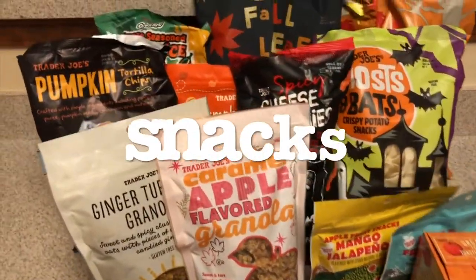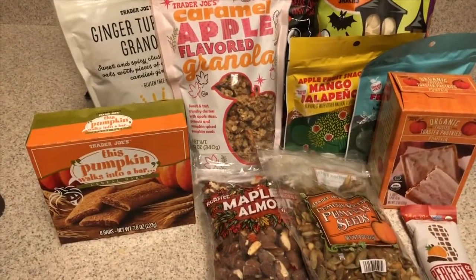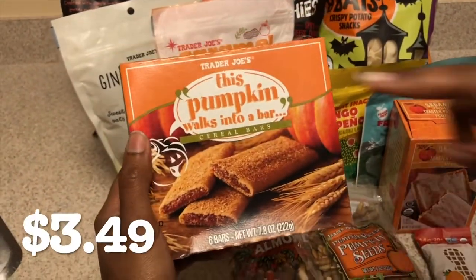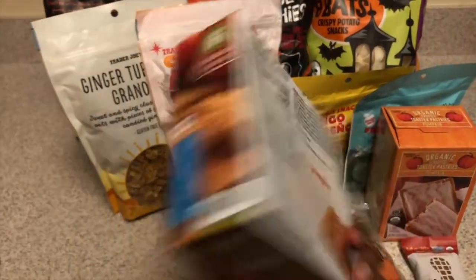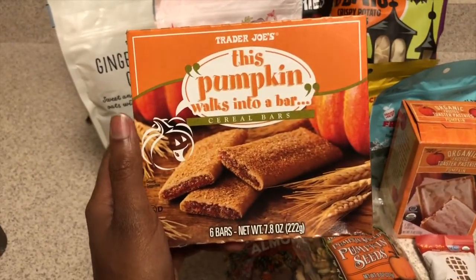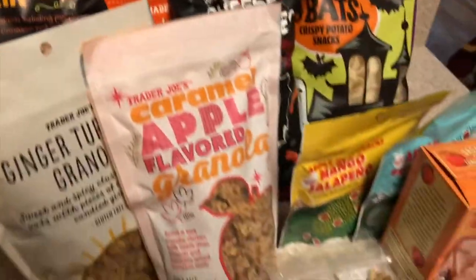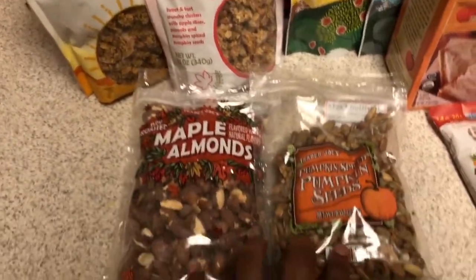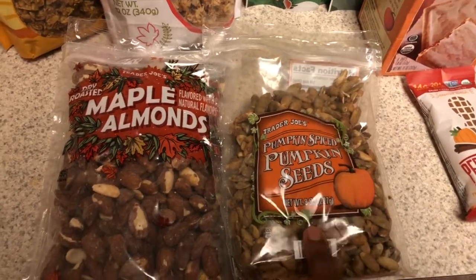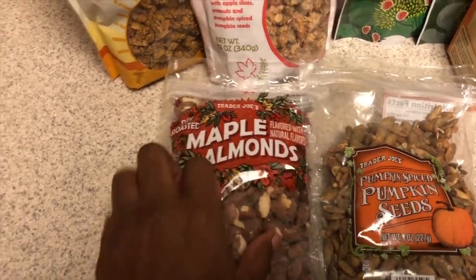Our next section is snacks — the most important category. This is perfect if you have kids or if you're traveling. So of course we have pumpkin bars. In general, though, I have to be in the mood for them — I like the apple ones. If you like Nutri-Grain bars, you might like these. Moving on, I am a sucker for pumpkin seeds, so I had to get the pumpkin spiced pumpkin seeds. I'm really excited about those.